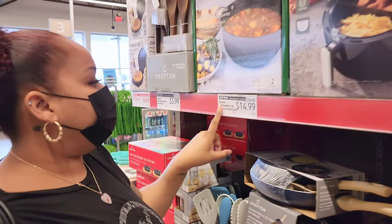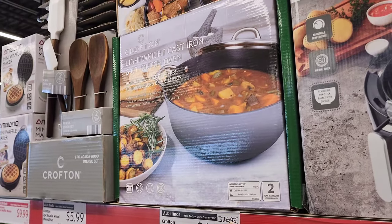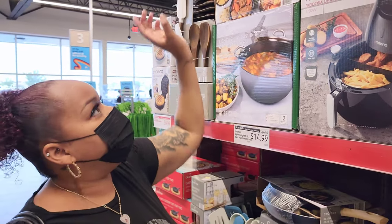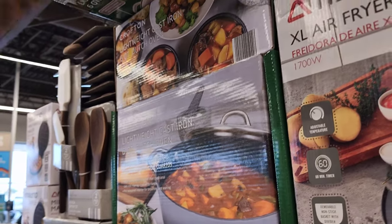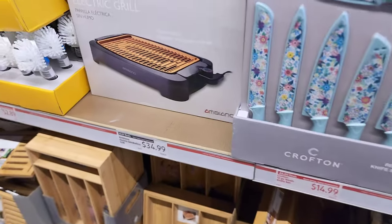This is a Crofton lightweight six-quart cast iron Dutch oven. It was $24.99, now it's $14.99 — and it has a lid. I'll get it! Let's see how strong I am — oh, I am strong, I got it!